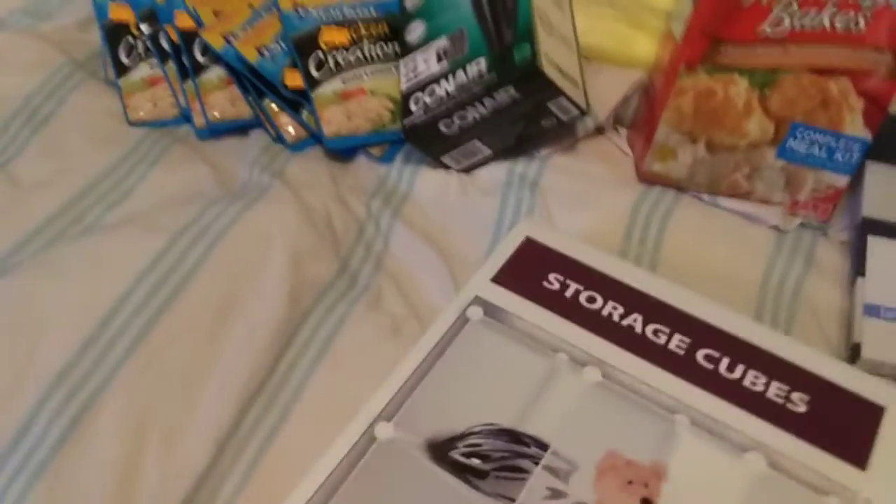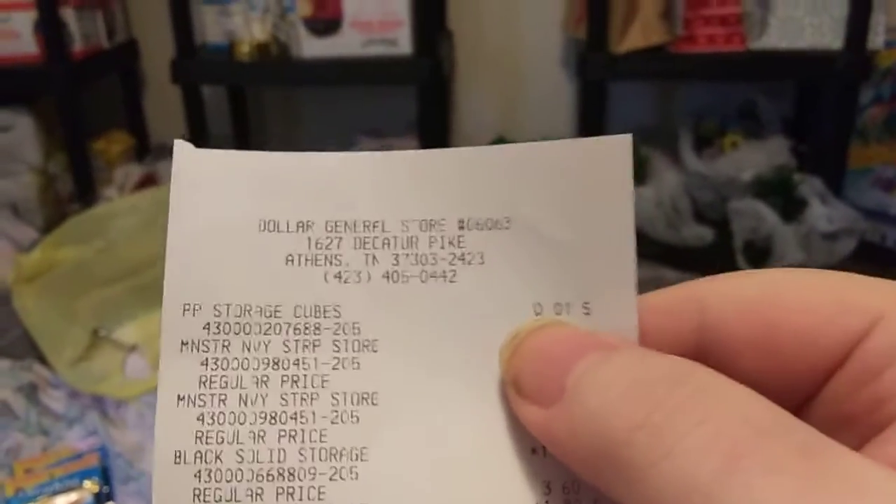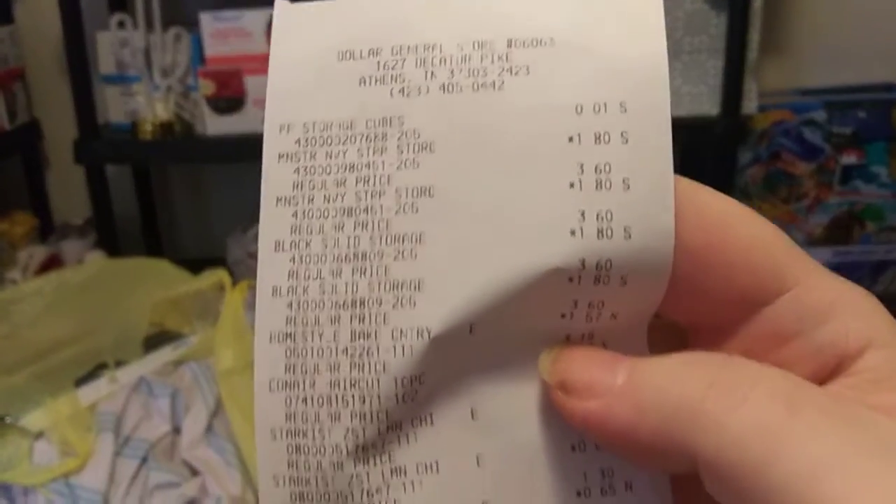Good Lord! And here it is — the storage cube was a penny. Oh yes, baby! I spent a lot of money for this. Here's all the other stuff. Store chips were $0.65, the storage bins were $1.80. So it ain't bad.